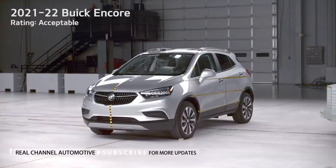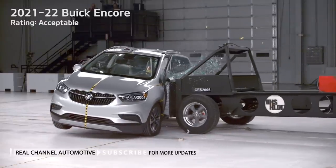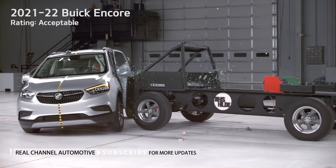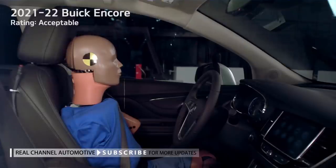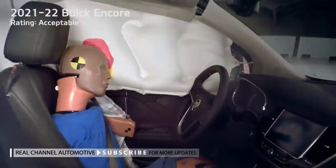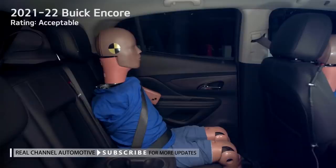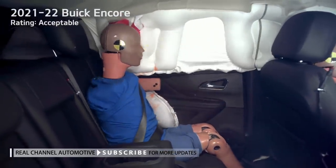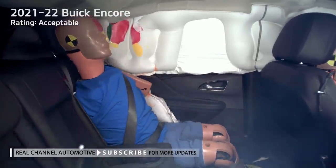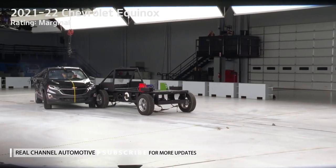Eight others earn marginal ratings: the Chevrolet Equinox, Ford Escape, GMC Terrain, Hyundai Tucson, Jeep Compass, Jeep Renegade, Kia Sportage, and Lincoln Corsair. Two more — the Honda HR-V and Mitsubishi Eclipse Cross — receive poor ratings. All but one of the tested vehicles was a 2021 model; Mitsubishi skipped the 2021 model year for the Eclipse Cross, so the 2020 model was tested.